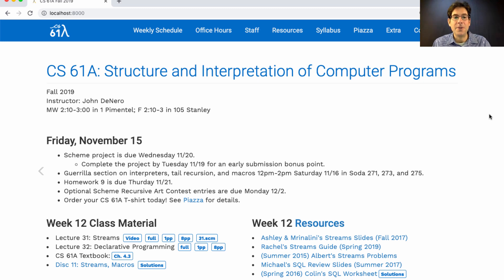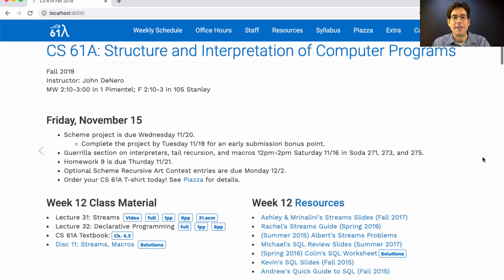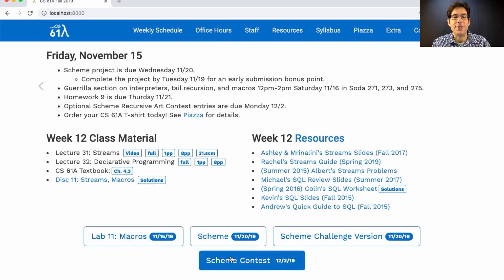If you're looking for more to do, you can enter the optional Scheme Recursive Art contest. Entries in that contest are due on Monday after Thanksgiving. Here's a description of the details of the contest.